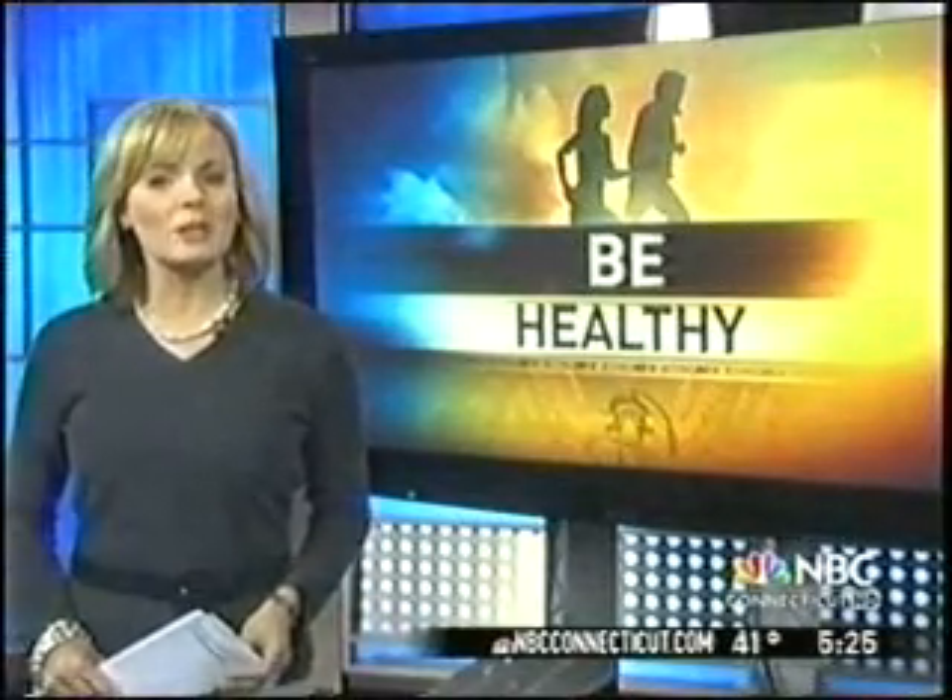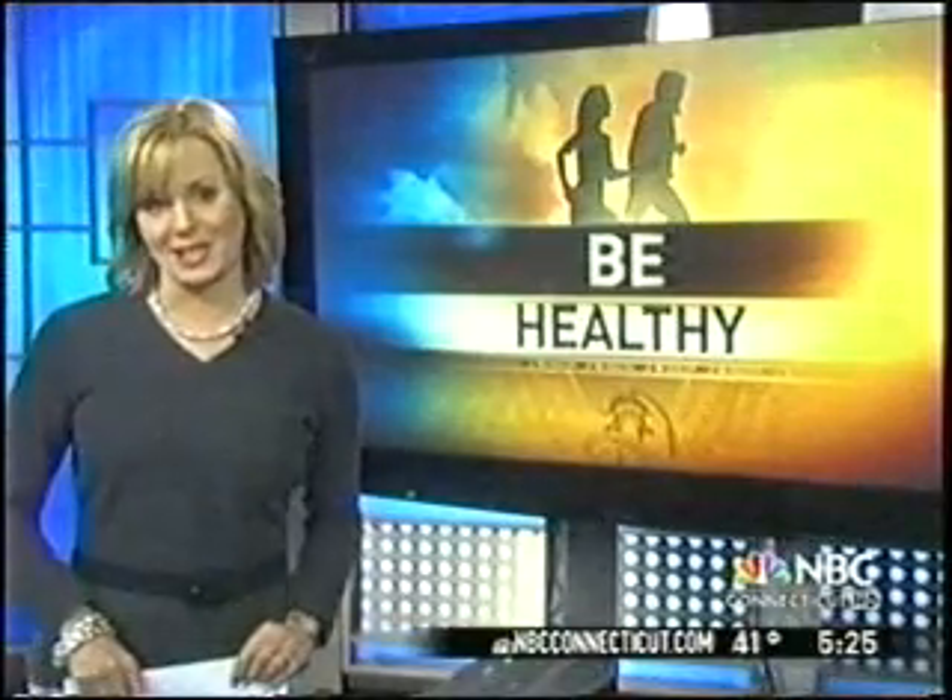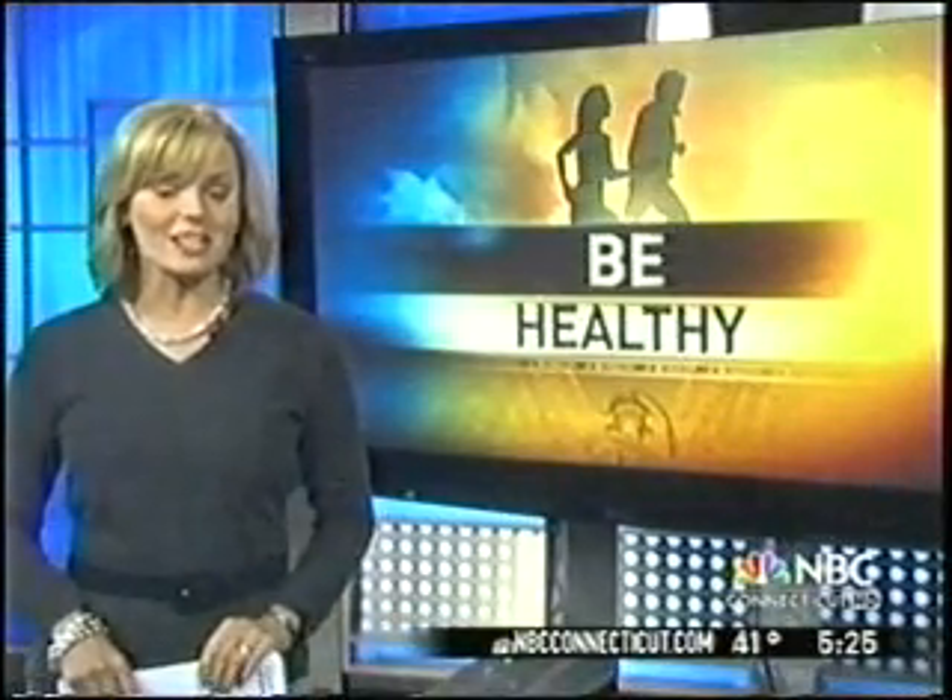Now a real result would still be years away, and UConn isn't the only place doing this, but the school did seek a patent on the technology. The hope is that someday it will lead to a commercial success, which would be a return on the state's investment.